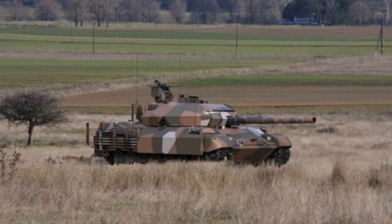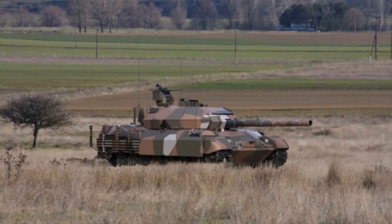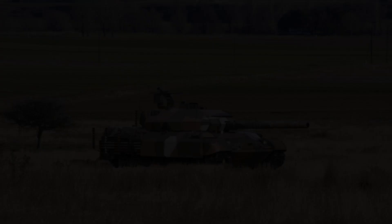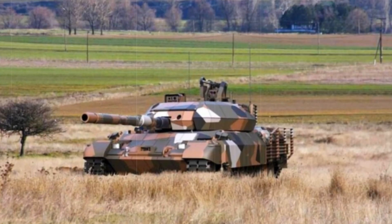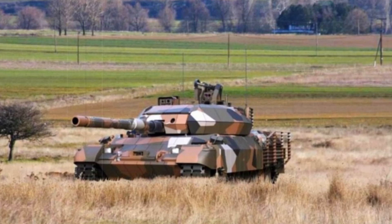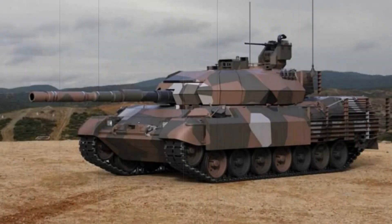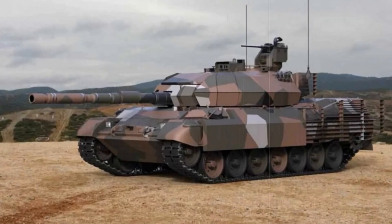For the Greek Army, the Leopard 1HEL offers a cost-effective solution to maintain its armored capabilities without the need for expensive new acquisitions. With approximately 500 Leopard 1A4 and 1A5 tanks in its inventory, many of which date back to the 1970s and 1980s, the Greek Army is taking a pragmatic approach by extending the service life of these tanks through upgrades.